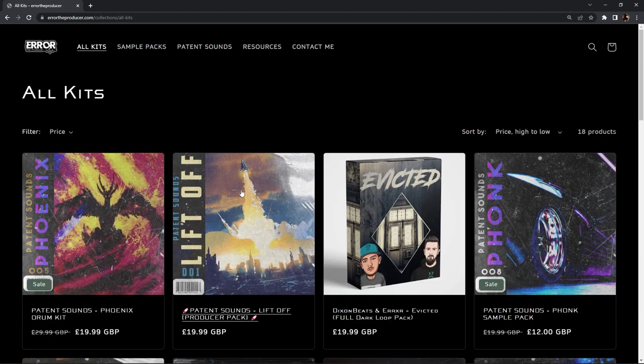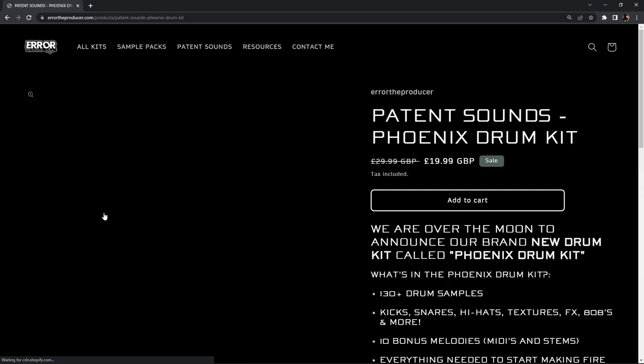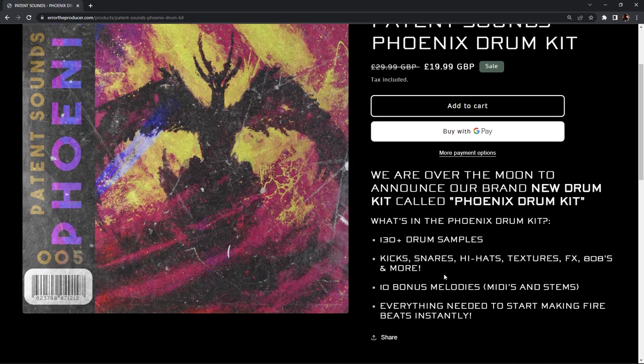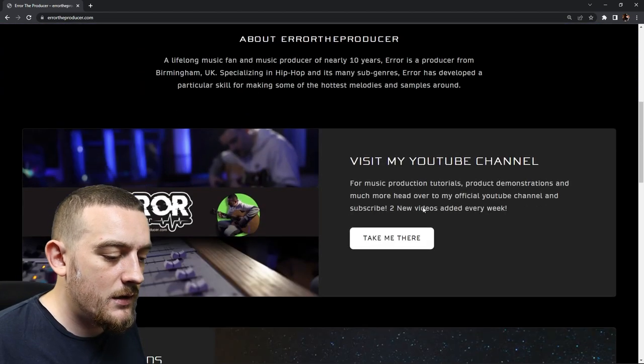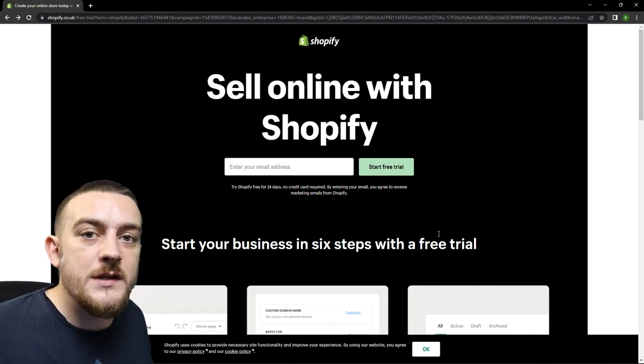Inside the all kits section you'll see that each product has its own block, and once I click into one of these products you'll see a large image on the left as well as a simple description on the right hand side explaining what the product is and listing some unique features. My website is still quite basic and I am going to be spending some time to upgrade it, but for a music producer this is a great place to start. So now I'm going to build a brand new store from scratch to show you through the whole process.